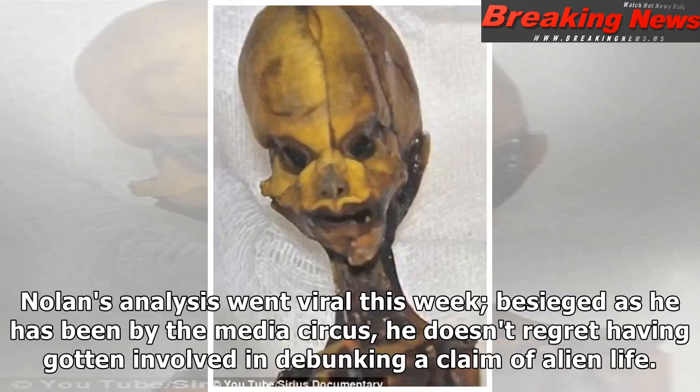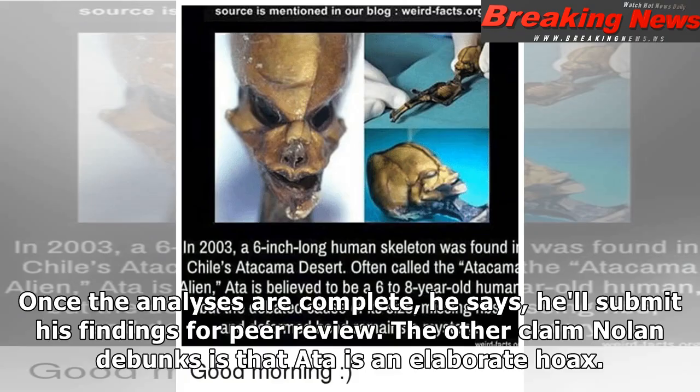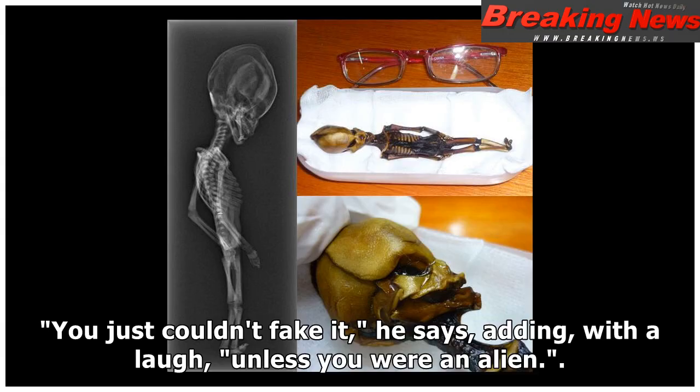Nolan's analysis went viral this week, and he has been besieged by a media circus. He doesn't regret having gotten involved in debunking a claim of alien life. "I'm thrilled with the outcome," he says. Once the analyses are complete, he says he'll submit his findings for peer review. Nolan also debunks the claim that Ata is an elaborate hoax: "The x-rays clearly show these are real bones, complete with arterial shadows. You just couldn't fake it" — adding, with a laugh, "unless you were an alien."